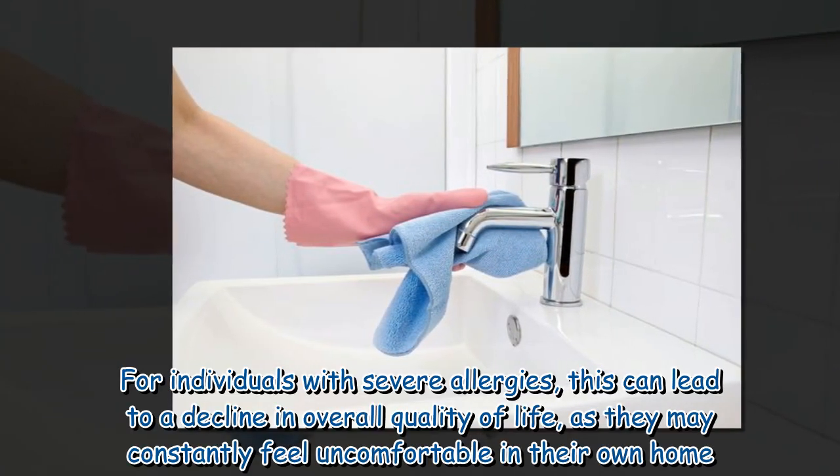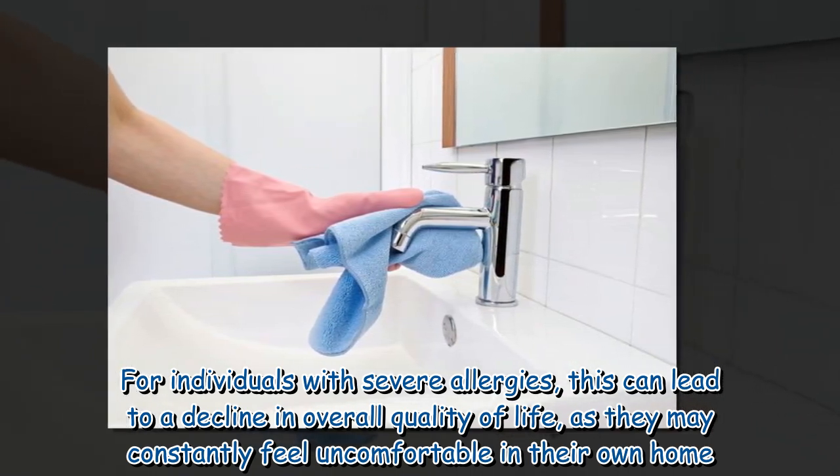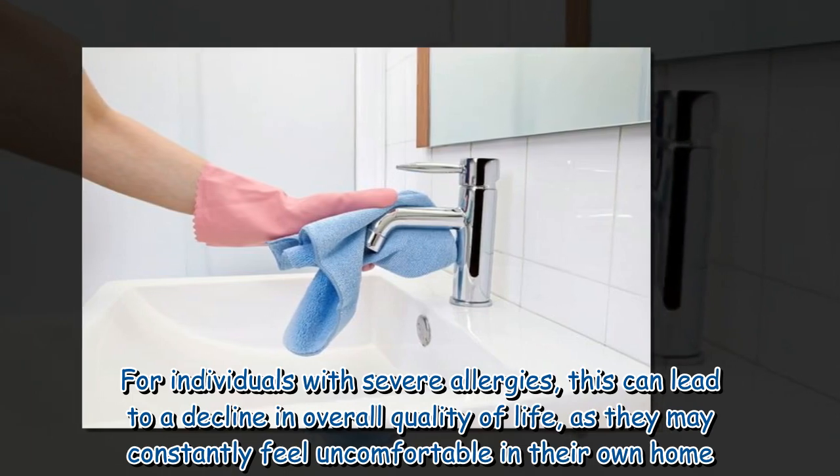For individuals with severe allergies, this can lead to a decline in overall quality of life, as they may constantly feel uncomfortable in their own home.